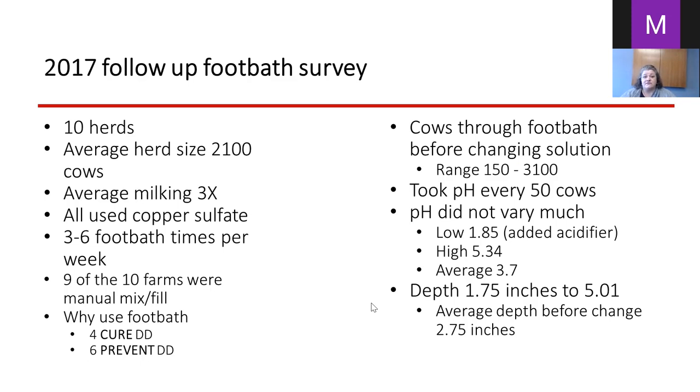These readings were taken during the summer of 2017. The average depth was 2.75 inches before changing. Right before changing, depth was as low as 1.75 inches — barely getting the bottom of the foot — and as high as 5.01 inches, so there was quite a range.